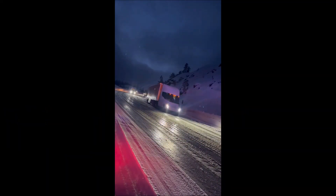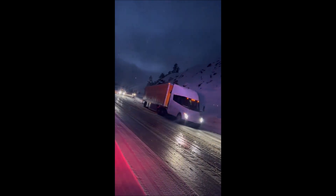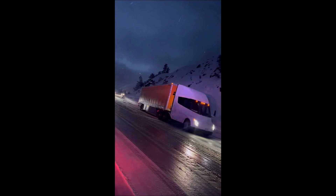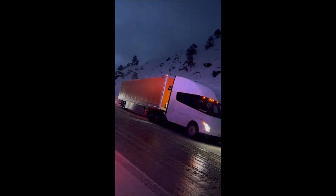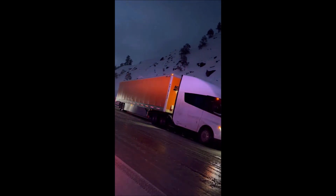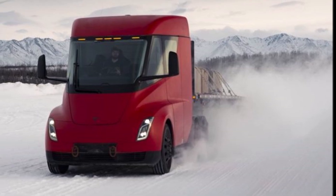Electric semi trucks are still quite new and there are a lot of naysayers about them. Bill Gates was one of them — he didn't believe that a battery electric truck could travel 500 miles, but he was proven wrong by Tesla Semi.